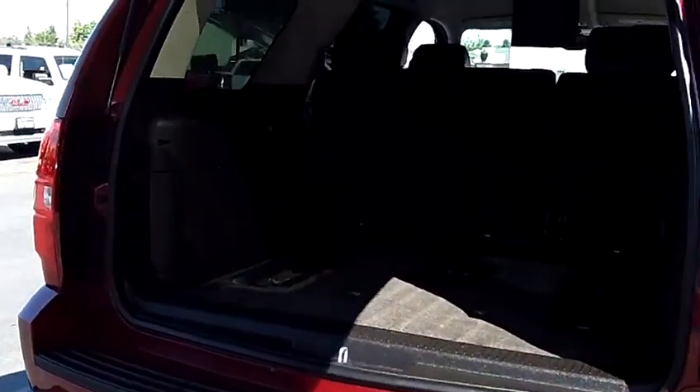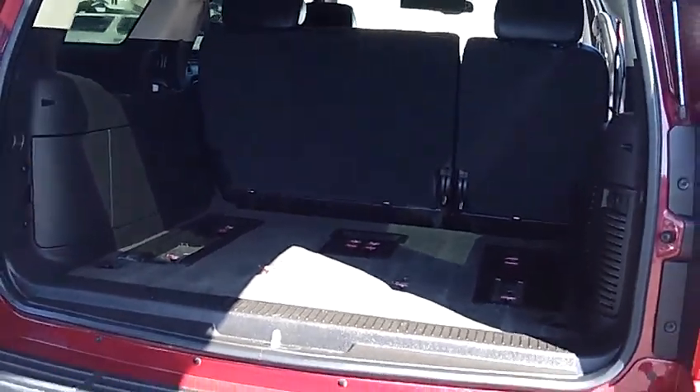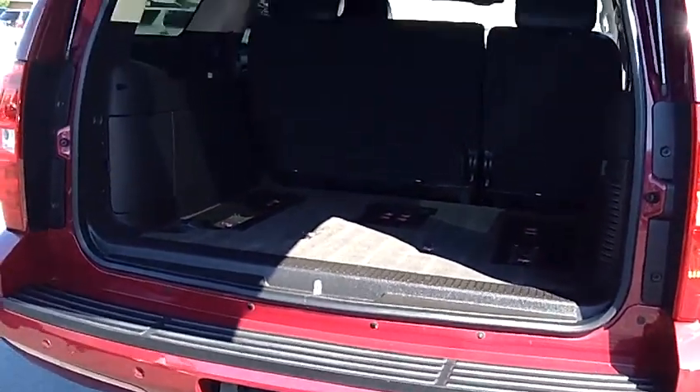As we come to the rear hatch here and pop it open, we do have the third row for this vehicle — we keep it in storage. It's got a split third row bench, giving you seating capacity for three more passengers, for a total seating capacity of eight passengers in this vehicle.